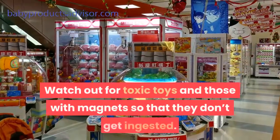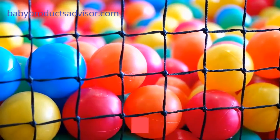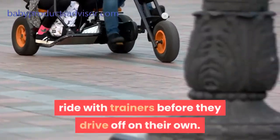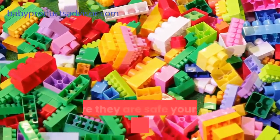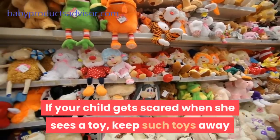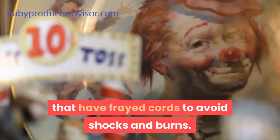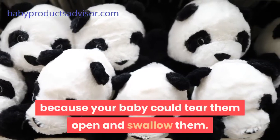Watch out for toxic toys and those with magnets so that they don't get ingested. As your children get older, teach them to store and keep their playthings safely — this breeds a sense of responsibility in them. When you purchase bicycles for your kids, ensure that they learn to ride with trainers before they drive off on their own. If your baby gets a hand-me-down toy or toys shared during a birthday party, ensure they are safe for your child before handing them over. If your child gets scared when she sees a toy, keep such toys away because she can be traumatized and this may affect her psychology. Use electric toys that are approved, and seal off cords with frayed wires to avoid shocks and burns. Do not buy stuffed toys with beans or pellets in them because your baby could tear them open and swallow them.